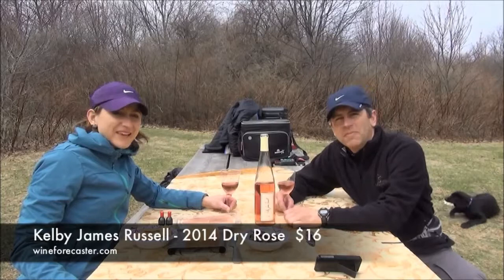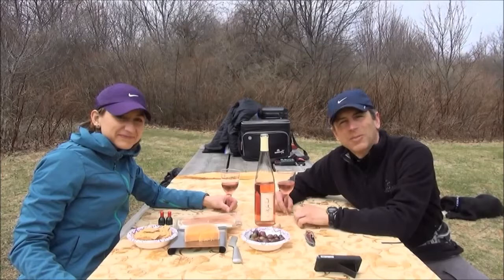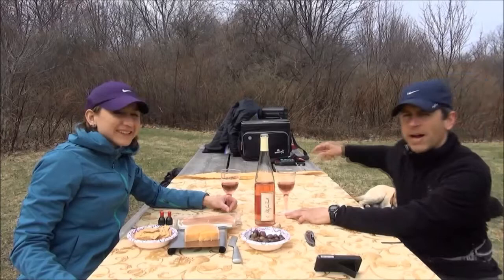Hi everybody, I'm David and I'm Leah, and this is Wine Forecaster. We're finally here - it's springtime! No buds yet, but this is something we like to do: picnics with some hikes, get the family out. We have the family with us - it's Leah and I and the two boys back there, Keeney and Yari Mati, and they're busy with a rawhide with some peanut butter on it.